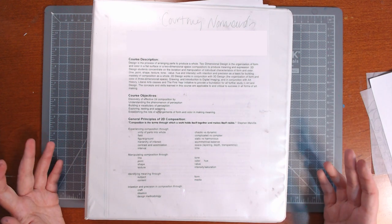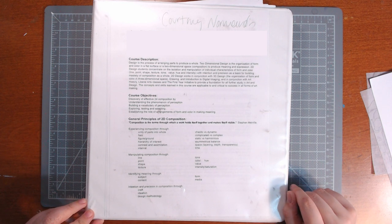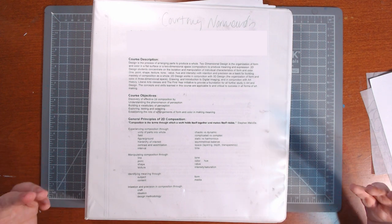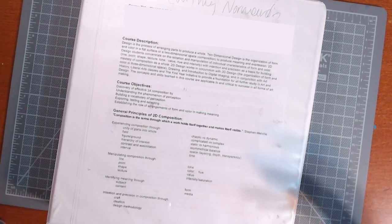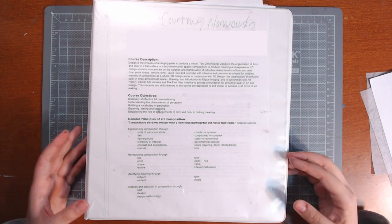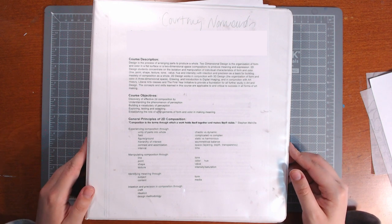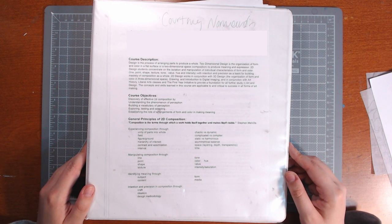I want to mention a tiny little disclaimer that this is very specific to the art school I go to - Maine College of Art. So please don't come for me saying you didn't do any of the stuff I did. The foundation program covers a lot of the same stuff from school to school, but the way they actually teach it to you is different.